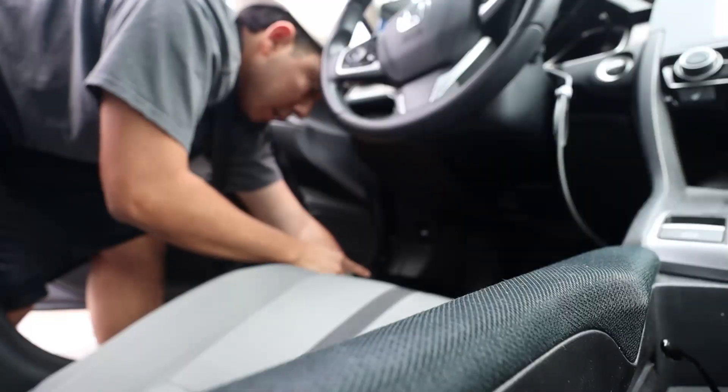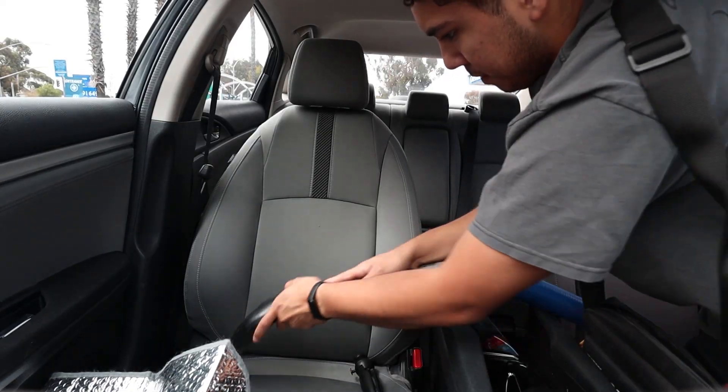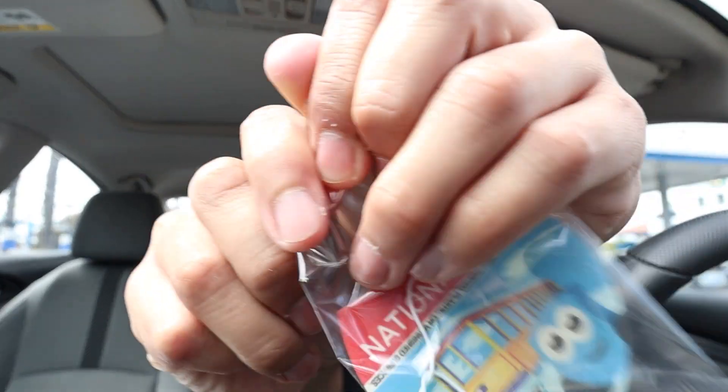I woke up today and the battery is still at 42%. I haven't charged this thing in three days. I did say that once it got somewhere around 30% I would charge it, so I'll be keeping an eye on that.